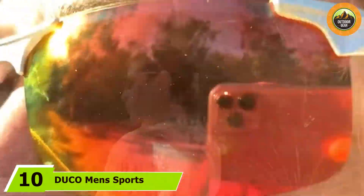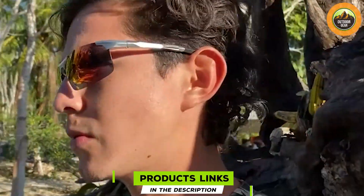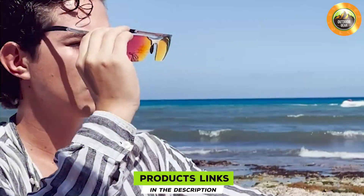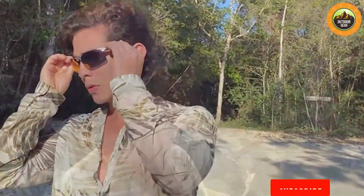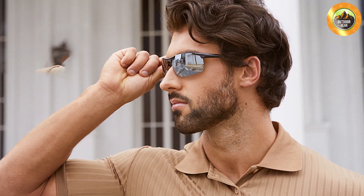Finally at number ten we have the DUCO Men's Sports Polarized Sunglasses 8177S. These sunglasses are designed for active individuals who need reliable eye protection during sports and outdoor activities. The sporty design is both functional and stylish, offering a secure fit that stays in place. The polarized lenses provide UV protection and reduced glare, ensuring clear and comfortable vision during high intensity activities. The frame is constructed from durable materials designed to withstand impacts and resist wear, and the sunglasses feature an adjustable nose pad and temple tips for a customized fit.